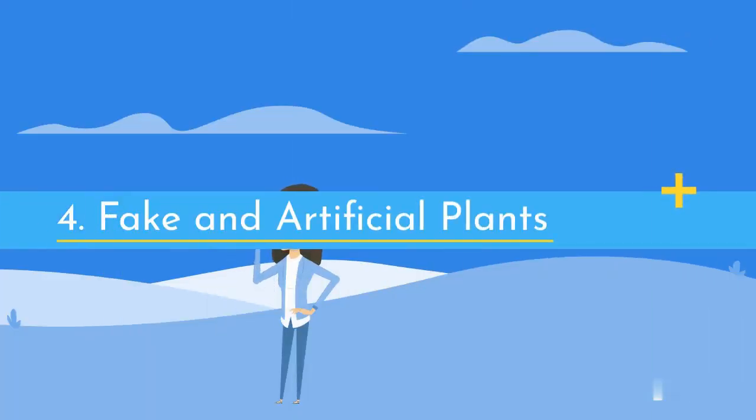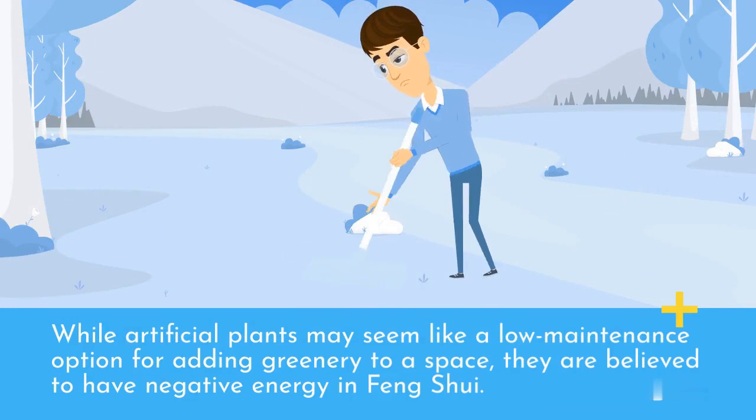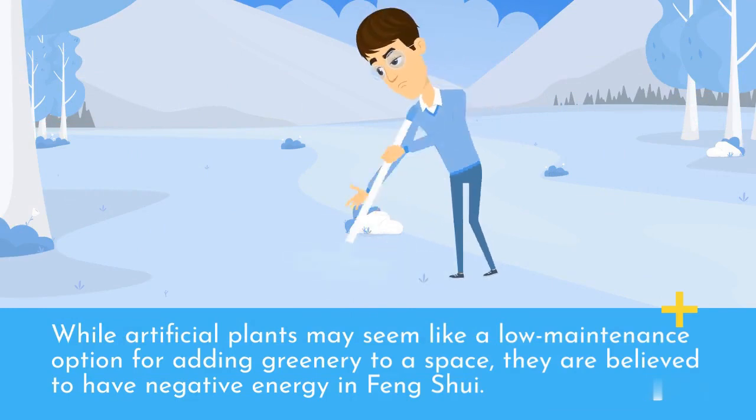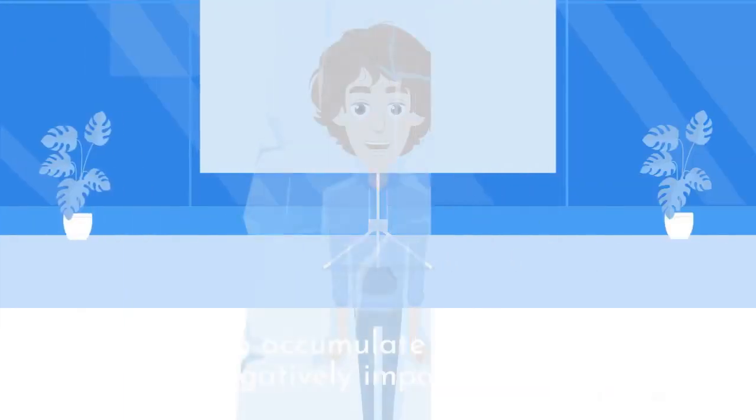4. Fake and artificial plants. While artificial plants may seem like a low-maintenance option for adding greenery to a space, they are believed to have negative energy in Feng Shui. Artificial plants are viewed as dead objects that do not contribute to the flow of positive energy in a space. They can also accumulate dust and dirt, which can negatively impact the energy flow.